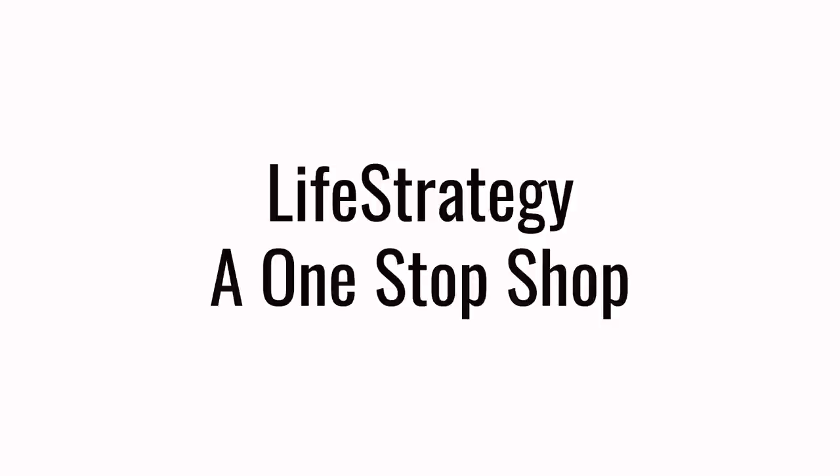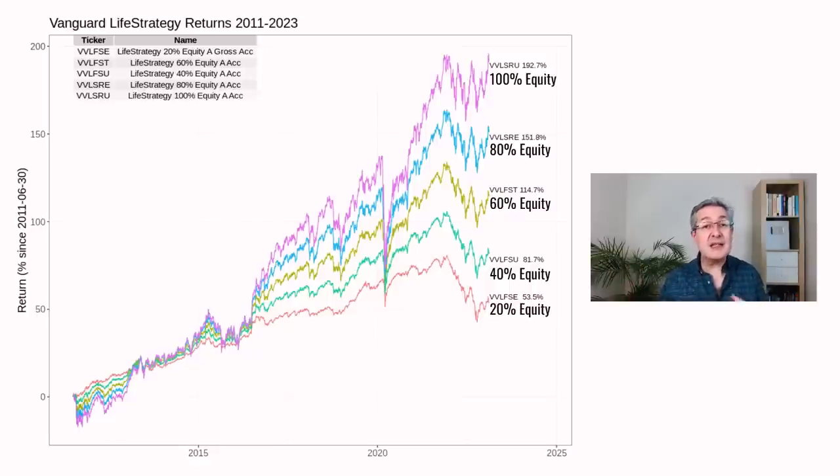Life Strategy is kind of a one-stop shop for building your portfolio, because it already contains everything — global equity, global bonds — and it's dialed up in risk from Life Strategy 20 up to Life Strategy 100 according to how much stock it contains. The more risk you take generally, the higher the return you should expect, such that Life Strategy 100, which is all stocks, has generated the best historic returns over the 12 years these funds have been around. Interestingly, over the last year, despite Life Strategy 20 containing a lot of bonds which are supposedly safe, because those bonds sold off so much, it's actually well below its all-time high, whereas Life Strategy 100 is already pushing new all-time highs.